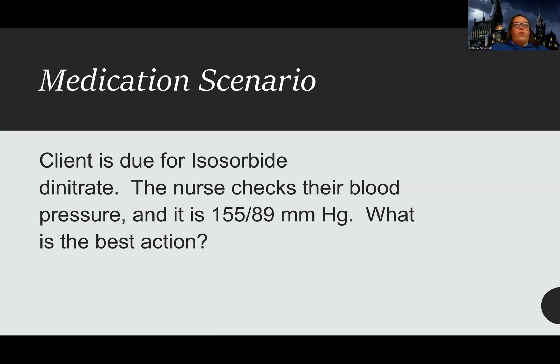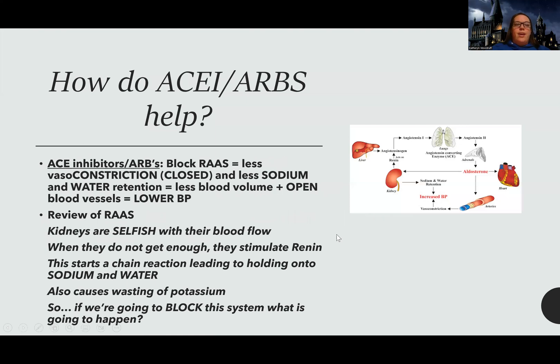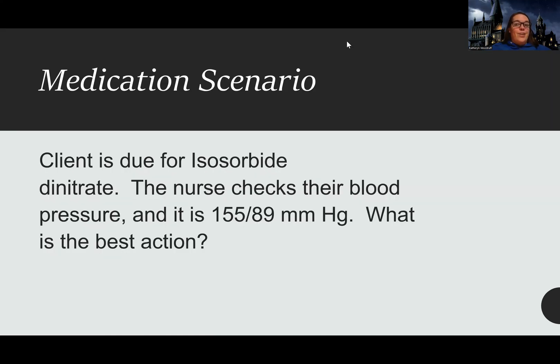Now, if there's a dramatic sudden change — like their blood pressure was normal and suddenly it's 200 — you'd want to call the doctor. But for a generally hypertensive patient, always give their medications first, because their blood pressure may be high precisely because they're due for their meds. This is safe to give. That's it for vasodilators — next up is ACEs and ARBs.